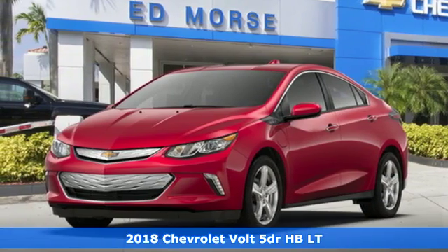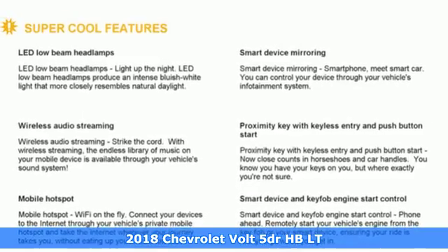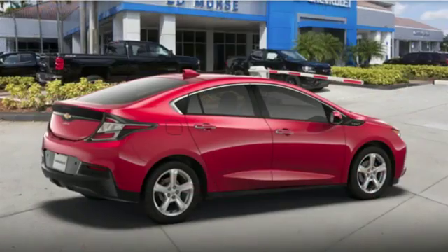It's a new 2018 Chevrolet Volt. This Volt maximizes efficiency and turns heads with its striking looks and aerodynamic bold design. You'll look forward to every drive with features like these.